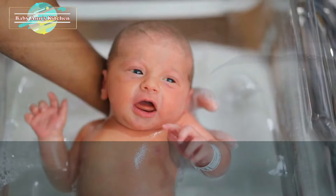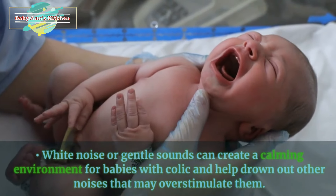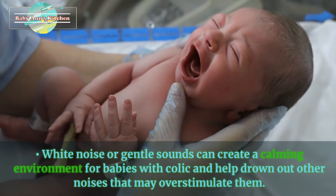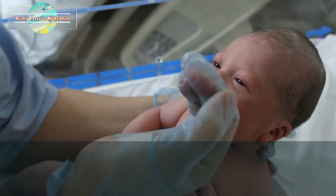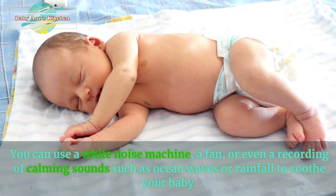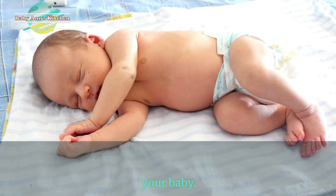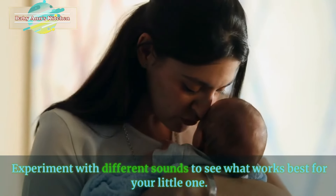4. White noise or gentle sounds. White noise or gentle sounds can create a calming environment for babies with colic. You can use a white noise machine, a fan, or even a recording of calming sounds such as ocean waves or rainfall to soothe your baby. Experiment with different sounds to see what works best for your little one.